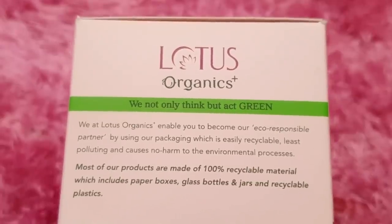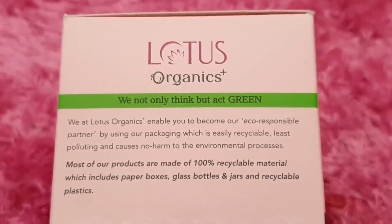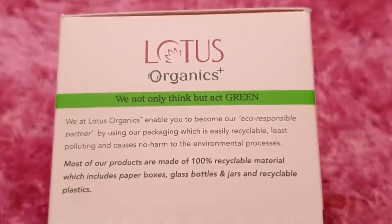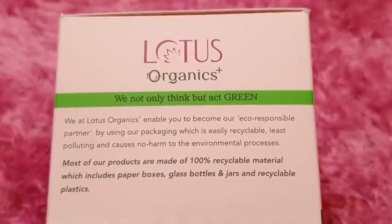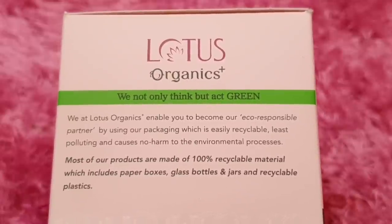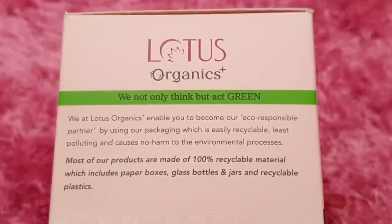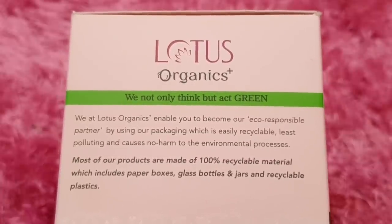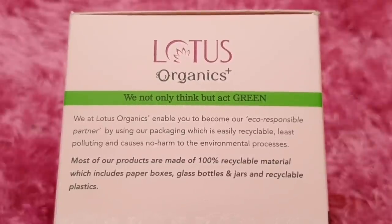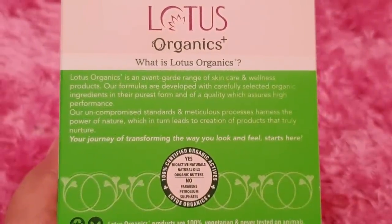As written here: 'We not only think but act green.' At Lotus Organics, they enable you to become an eco-responsible partner by using packaging which is easily recyclable, least polluting, and causes no harm to the environment. Most of their products are made of 100% recyclable material, including paper boxes, glass bottles and jars, and recyclable plastics.